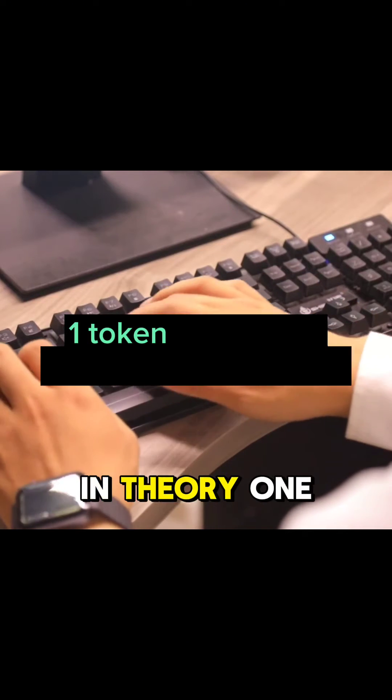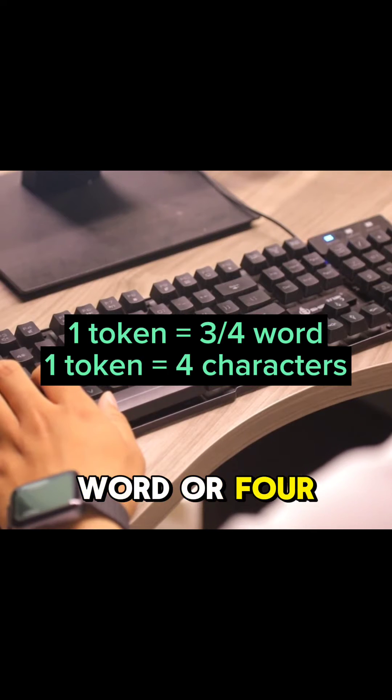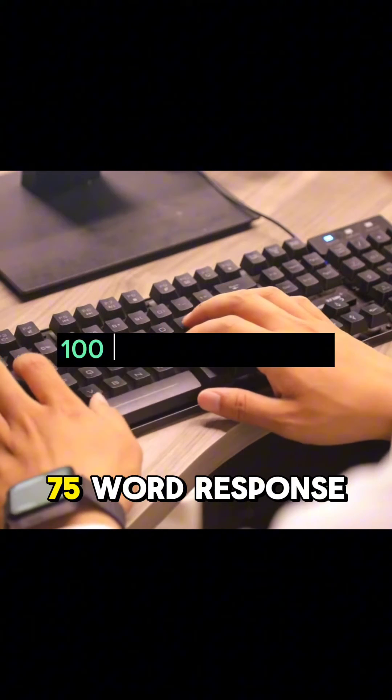In theory, one token is equal to three-quarters of a word, or four characters. So for a 75-word response, you're going to spend about 100 tokens.